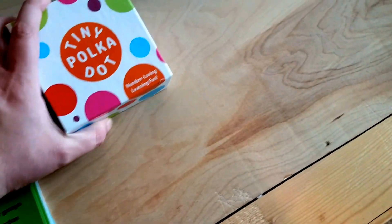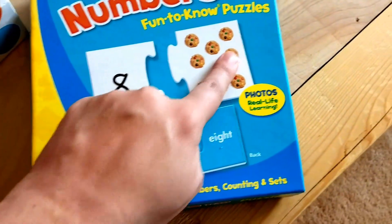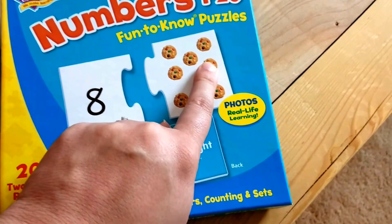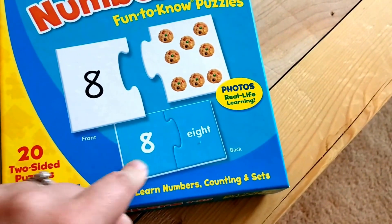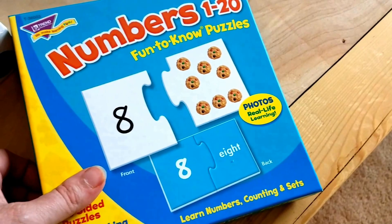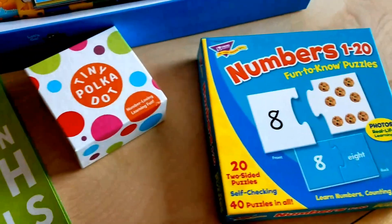We also found these number puzzles, which are two-sided. There's a number side and then either the numeral with the matching objects — so the numeral eight and then eight objects — or the numeral and the number word. We like that because it helps teach sight words and reinforces the concept that a number of objects equals that numeral.